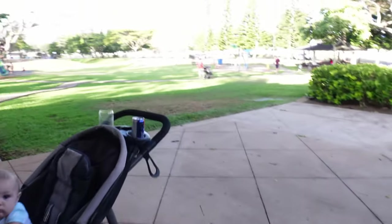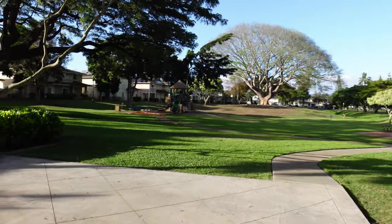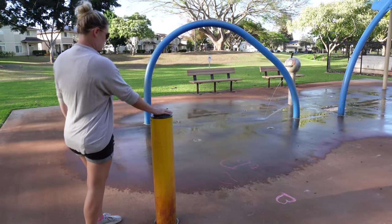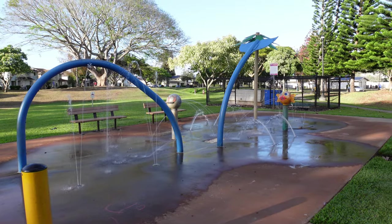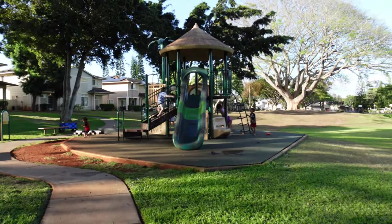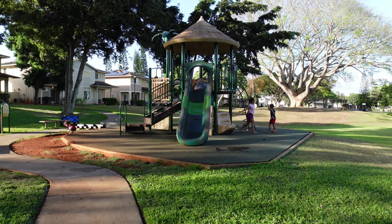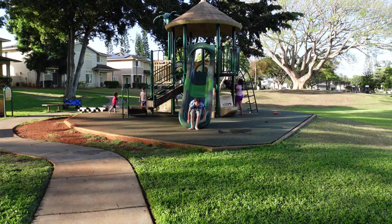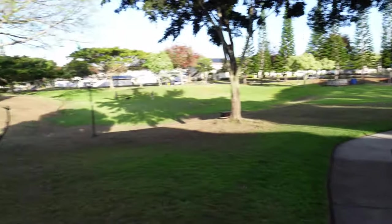This is available to all IPC members. Over here you have the community center playground and a splash pad — when it turns off, you just tap it and it turns back on. To the right is the park area, and now we're going to walk right on over to the skatepark.